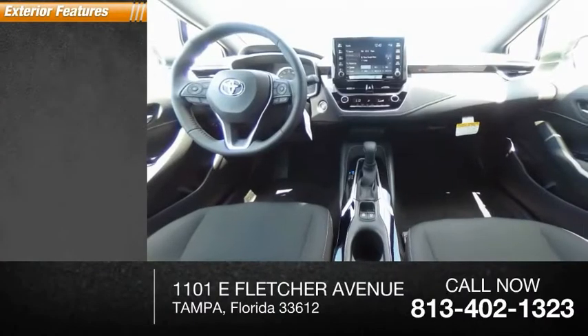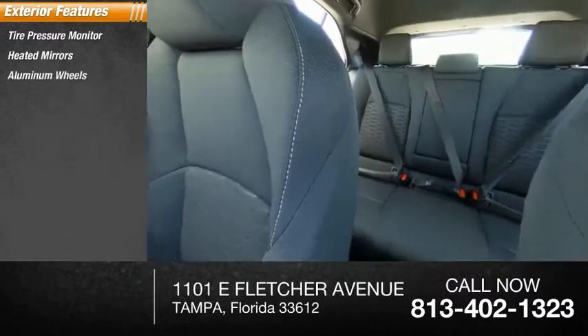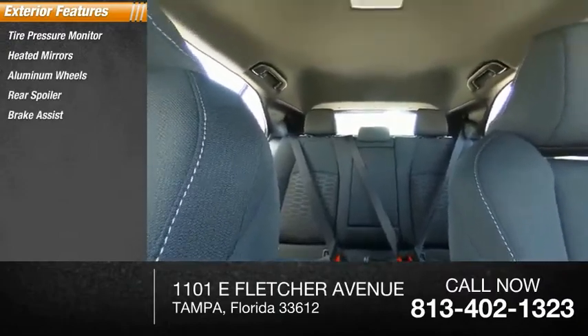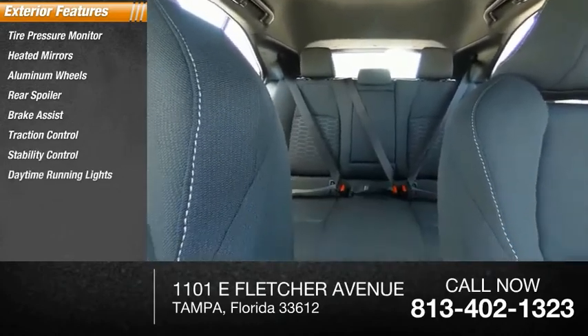Here are some of this vehicle's great options: tire pressure monitor, heated mirrors, aluminum wheels, rear spoiler, brake assist, traction control, stability control, daytime running lights, engine immobilizer.